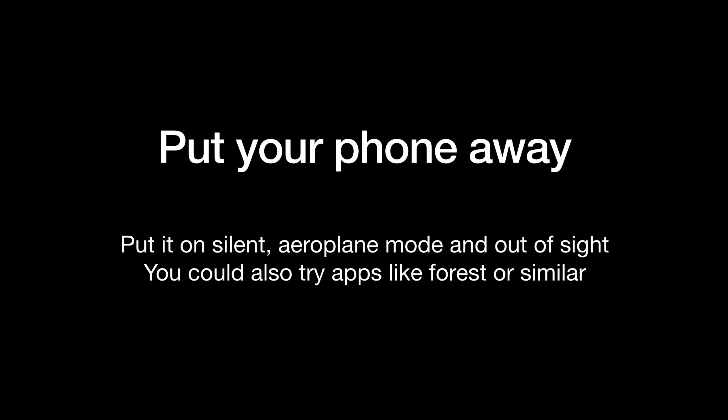The next thing that a lot of people find helpful is the app Forest. You plant a tree and if you go on your phone during that time the tree dies, and then you have a dead tree in your garden, which is sad. That's supposed to motivate you to not go on your phone. Definitely if you are a person who gets distracted by your phone, put it away. Personally I put my phone on aeroplane mode, silent, and under my pillow when I'm working. I don't use an app like Forest personally, but I know a lot of people find it really helpful.